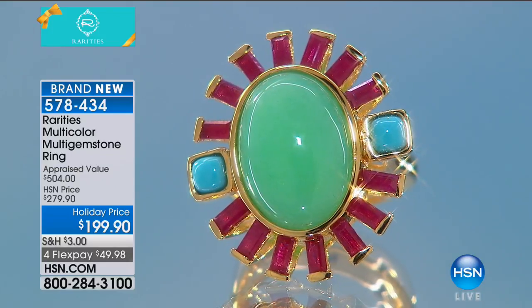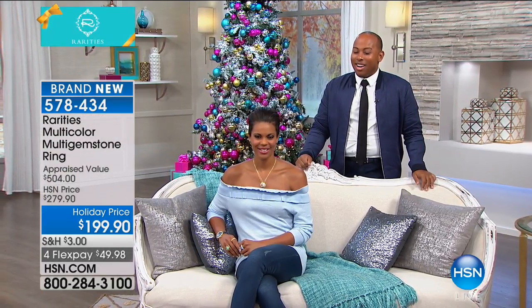We can't thank you enough. Congratulations, and we want to thank Lamar Scott for being here as our very special gem and style expert. We'll see you back here — I will be back from 9 to midnight with Connie Craig Carroll. Blingards are coming up next. Enjoy all your beautiful Rarities.